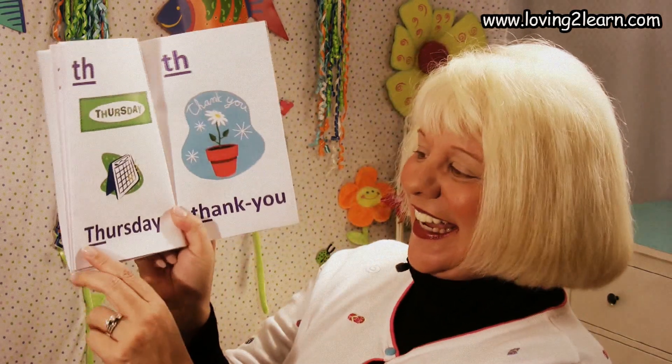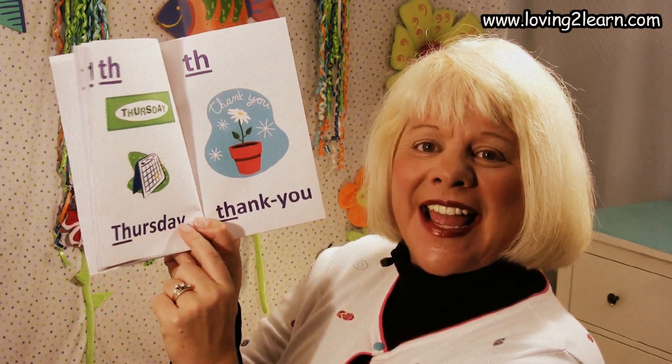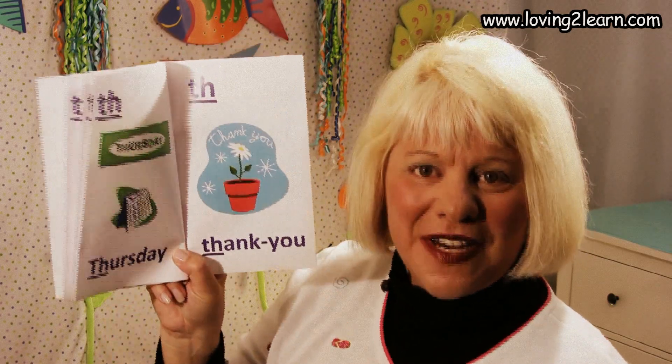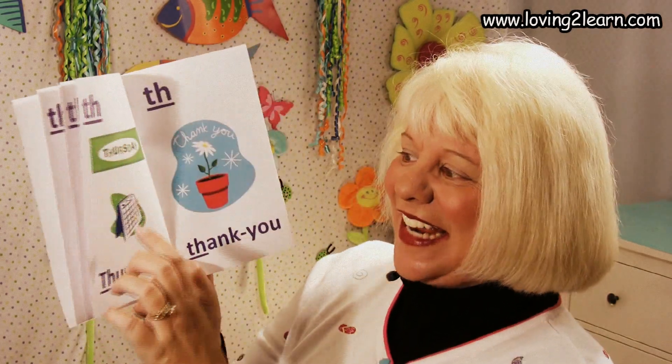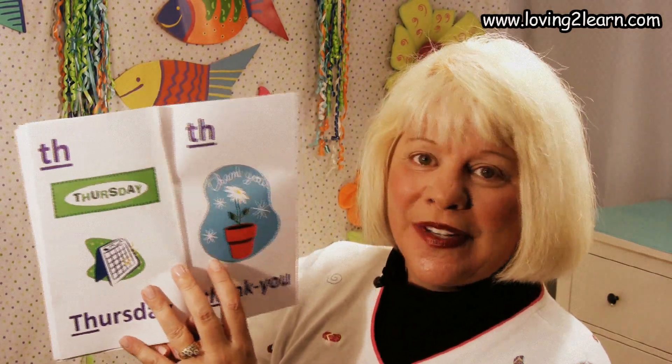We turn the page and we see the TH. We see the day of the week — it's called Thursday. One more time: TH Thursday.